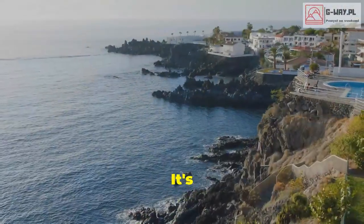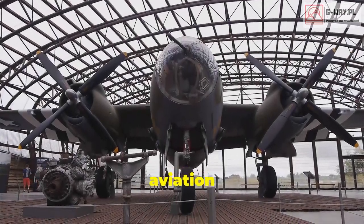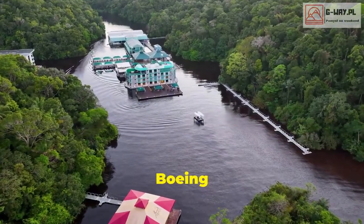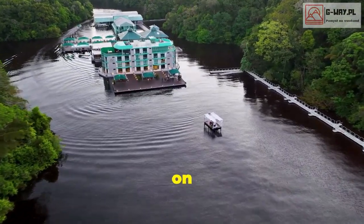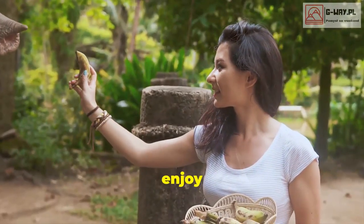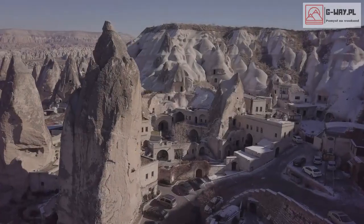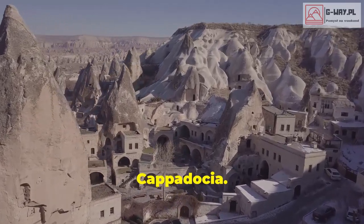It's the ultimate escape from reality. Calling all aviation enthusiasts — Costa Verde in Costa Rica takes the concept of a plane hotel to a whole new level. They've taken a vintage Boeing 727 and transformed it into a luxurious suite perched on a cliff overlooking the rainforest. You can sleep in the cockpit, dine in the fuselage, and even enjoy a drink on the wing while watching monkeys swing through the trees.